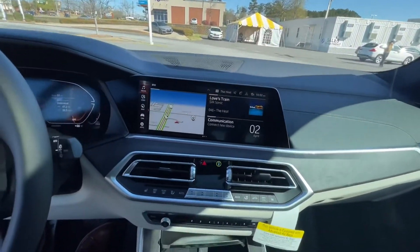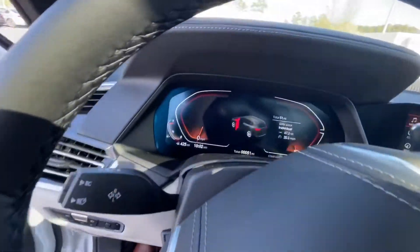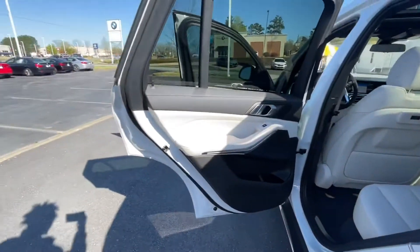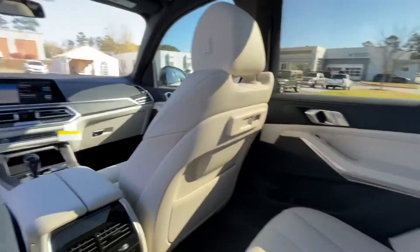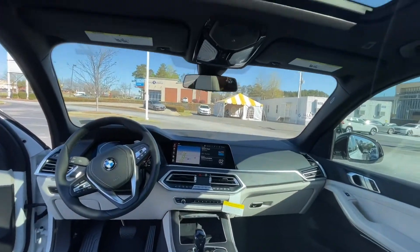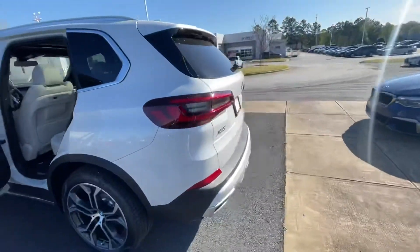Let me give you a full view here. I'm going to take you through the car before I go through some of the features, and then I'll get into the features. Here's the full front view, and there's a nice big full sunroof. Let's take it to the back and show you the trunk.